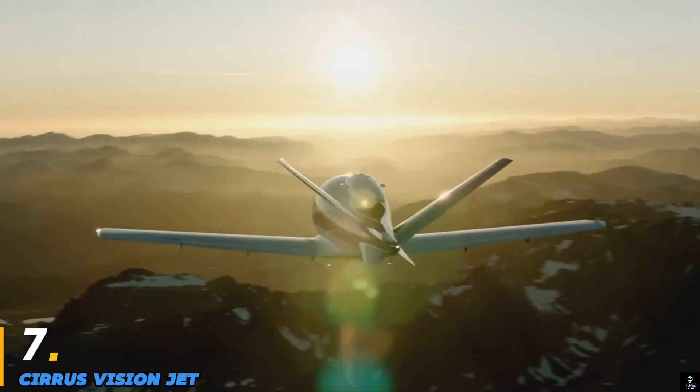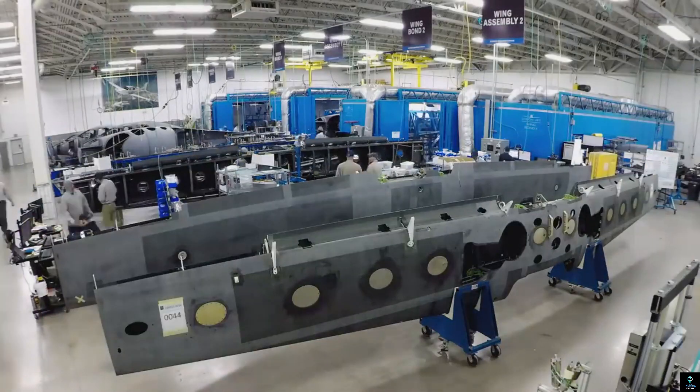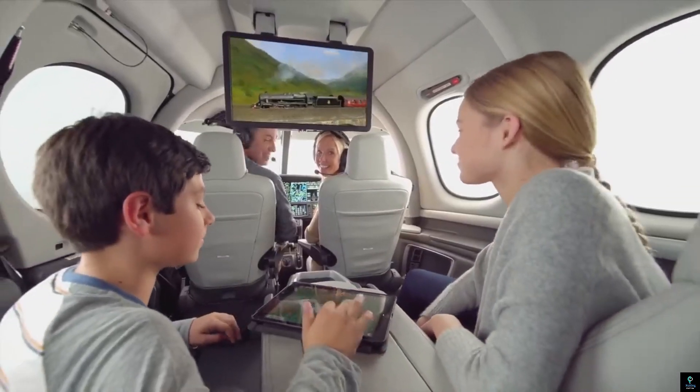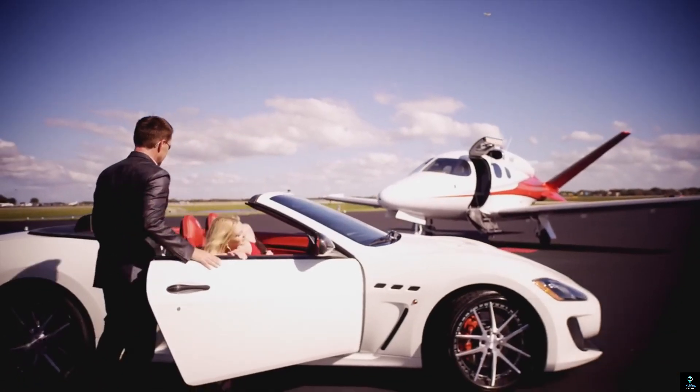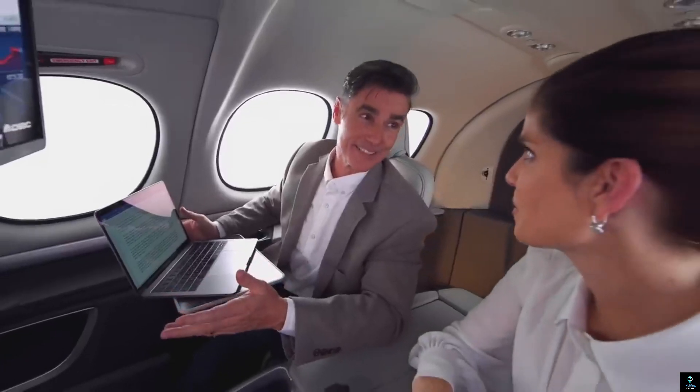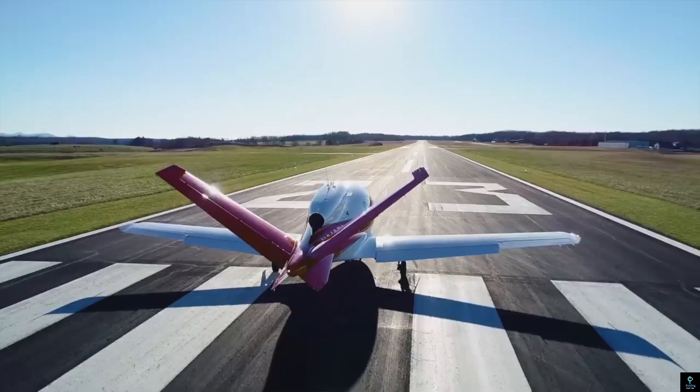Number 7: Cirrus Vision Jet. The Cirrus Vision Jet is a revolutionary personal jet known for its sleek design, advanced technology, and pilot-friendly features. Manufactured by Cirrus Aircraft, it is the world's first single-engine personal jet certified for civilian use. Powered by a Williams FJ33-5 turbofan engine, the Vision Jet offers efficient performance with a cruising speed of 311 knots and a range of approximately 1,200 nautical miles. Its standout feature is the luxurious cabin, which accommodates up to 5 adults and 2 children, providing unparalleled comfort for private aviation.